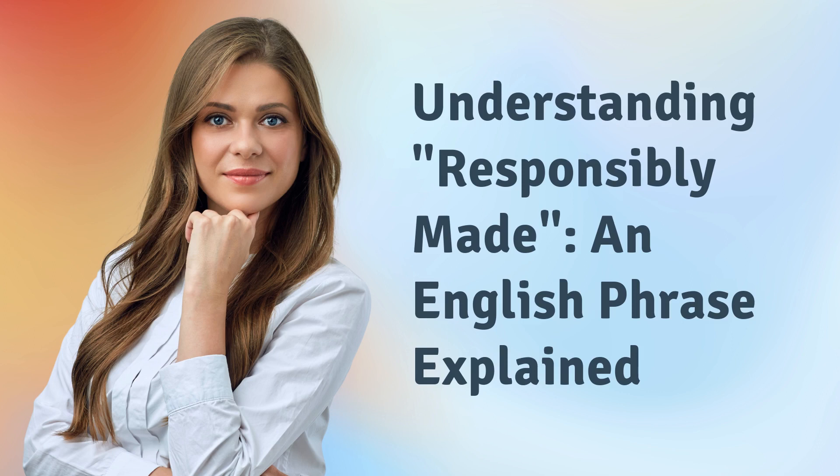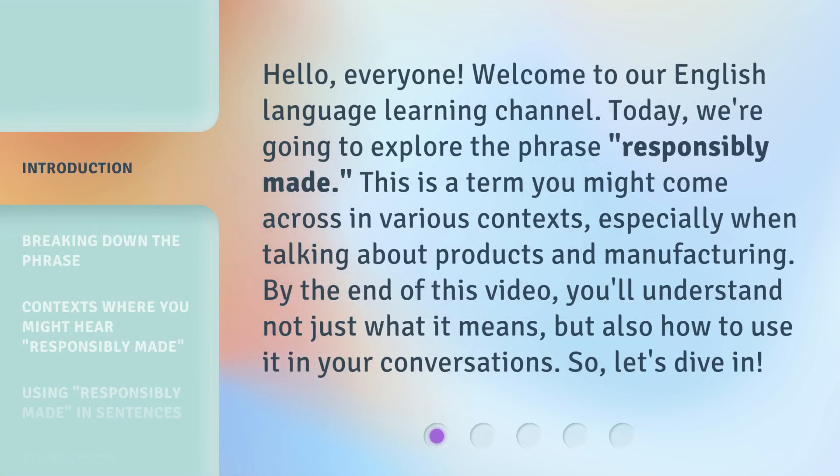Understanding 'Responsibly Made' — an English phrase explained. Hello everyone, welcome to our English Language Learning Channel. Today we're going to explore the phrase 'responsibly made.' This is a term you might come across in various contexts, especially when talking about products and manufacturing. By the end of this video, you'll understand not just what it means, but also how to use it in your conversations. So, let's dive in.